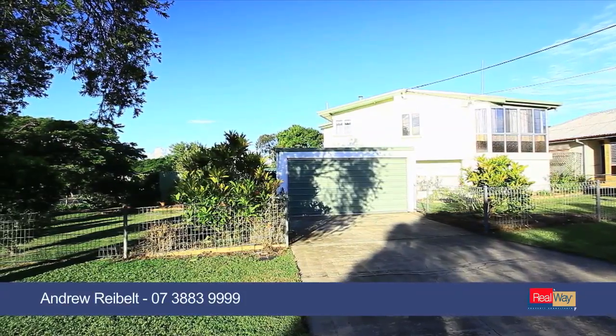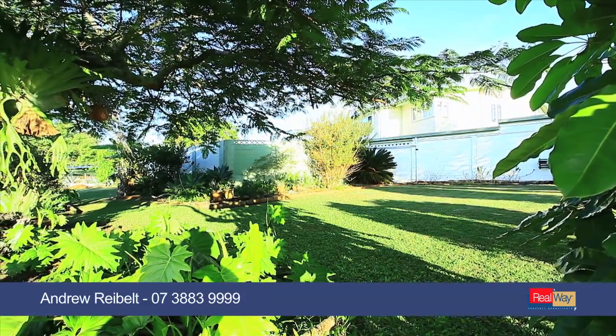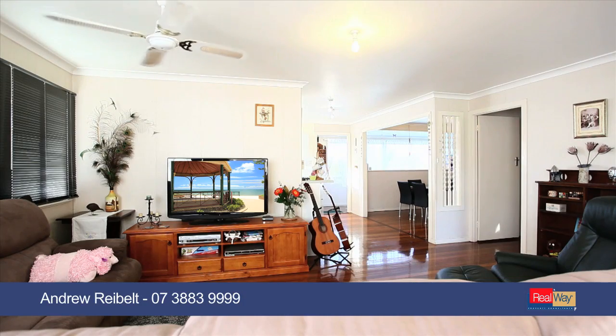This six-bedroom home, situated on a 1,288 square metre block, is certainly one of a kind.